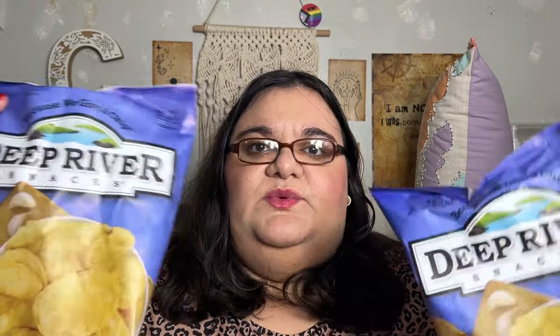We got chips. These are the ones my dad picked — the Wise potato golden potato, onion, and garlic ones. And this Target is the only place where I can find the Deep River Sweet Maui chips. These are so good, but this is the only place, so I have to get two of them.